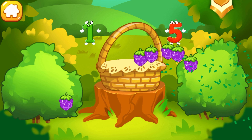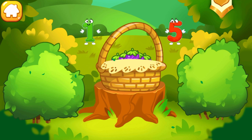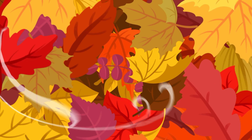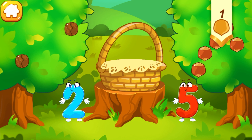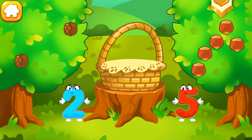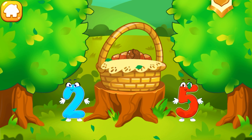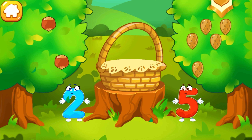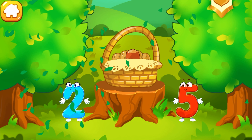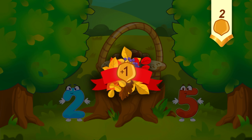Good job! Tap the bush with many berries. Tap the bush with one berry. You picked all the necessary berries. Take a nut for the squirrel. There are a few walnuts. There are many hazelnuts. Tap on the bush that has more nuts. Tap on the bush that has less nuts. You picked a lot of nuts.